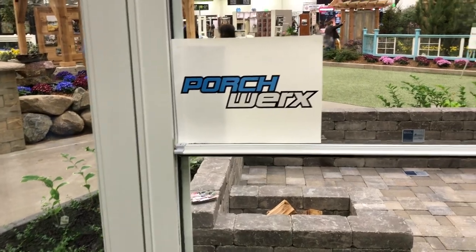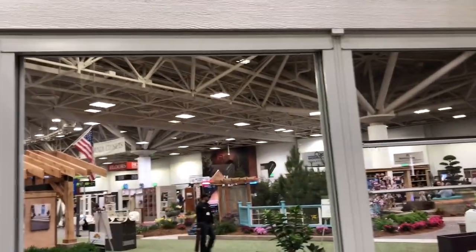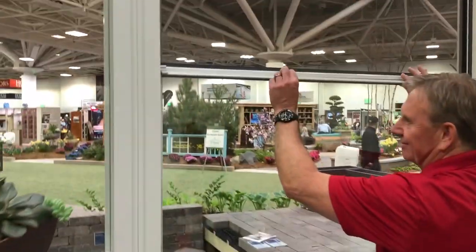We're at the Minneapolis Home and Garden Show looking at some of the cool things that brought me to the Porchworks booth. If you want to have a porch area, a three-season porch, with a lot of visibility and ventilation, Mike has got the answer here with Porchworks.